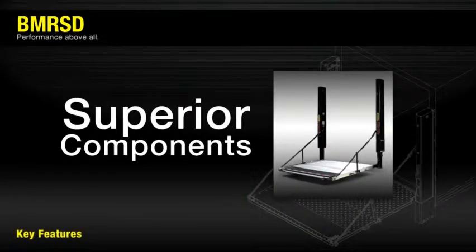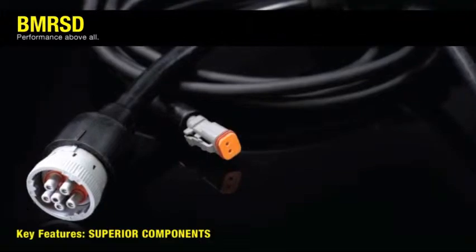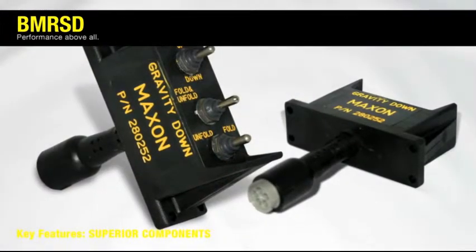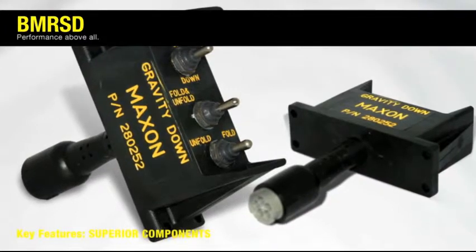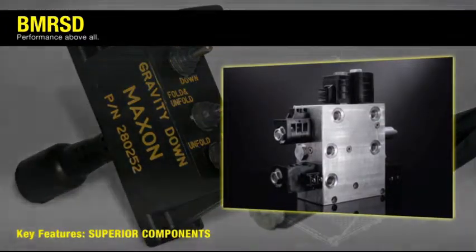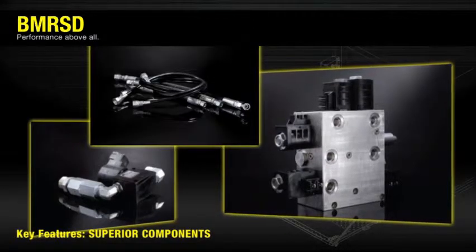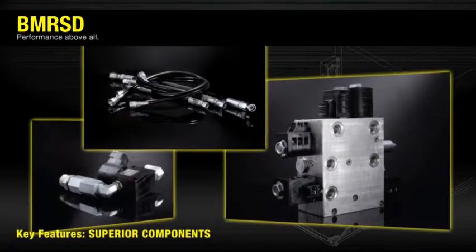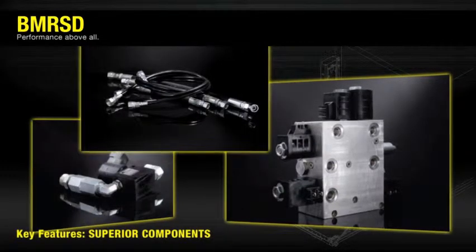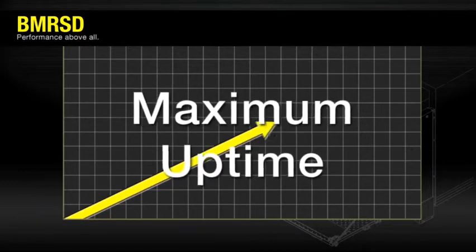The inside of the BMR SD is as important as its robust steel skeleton. The BMR SD features a completely sealed, over-molded electrical harness and switches, resulting in extreme corrosion resistance of these components. The BMR SD's hydraulic system comes factory pre-filled with Univis HVI 13 multi-temperature hydraulic oil and is built from the highest quality components, meticulously controlled by Maxon's quality department. Maximum uptime and productivity are the result.